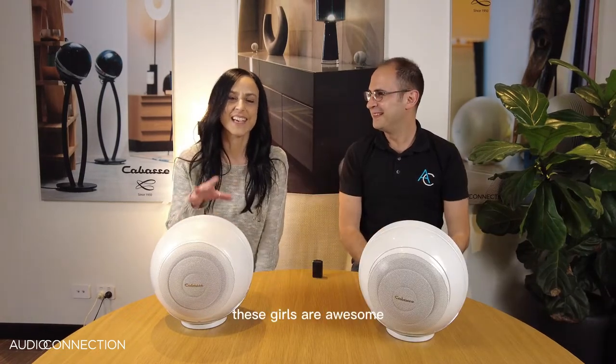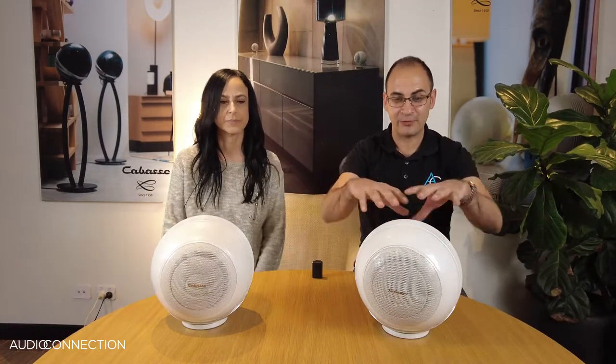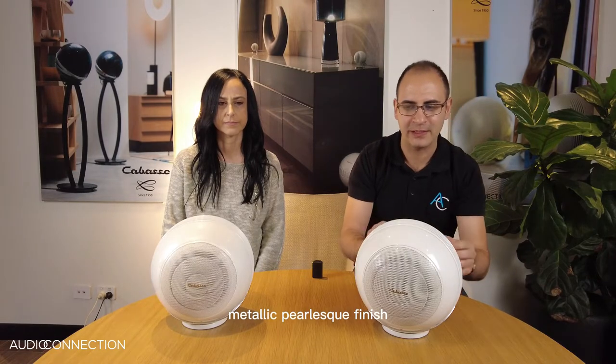These are awesome — they sound great, they look great, the bass is incredible. The finish — they come in black or white and they're a really nice metallic pearlesque finish.